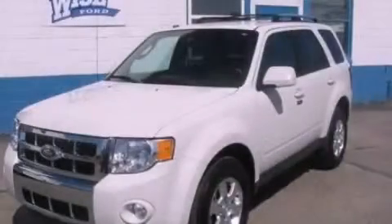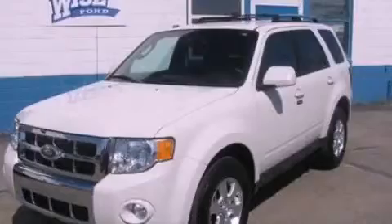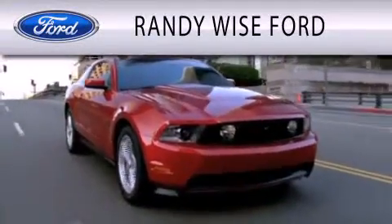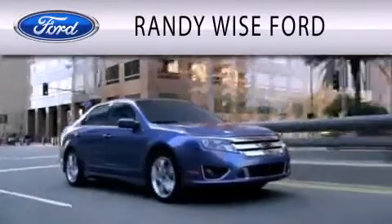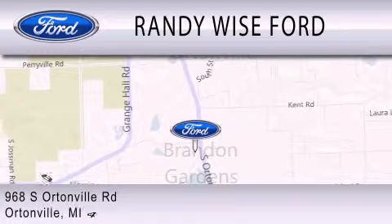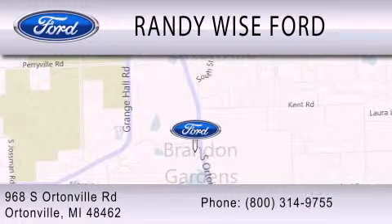Contact us today to arrange your test drive. Randy Wise Ford is dedicated to doing everything possible to ensure that the experience you have selecting your vehicle is as pleasant as possible. We are located at 968 South Ortonville Road in Ortonville.